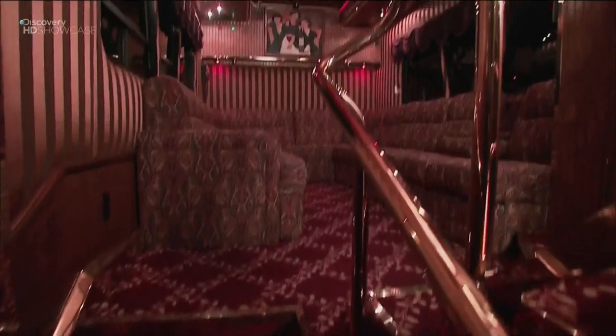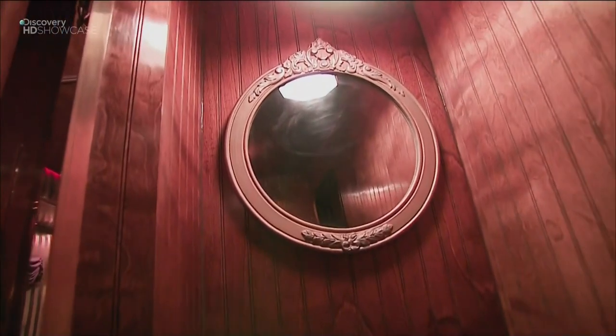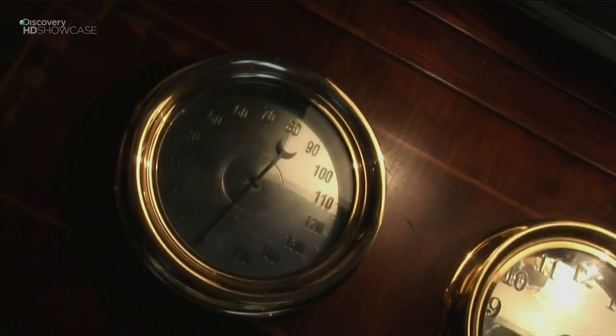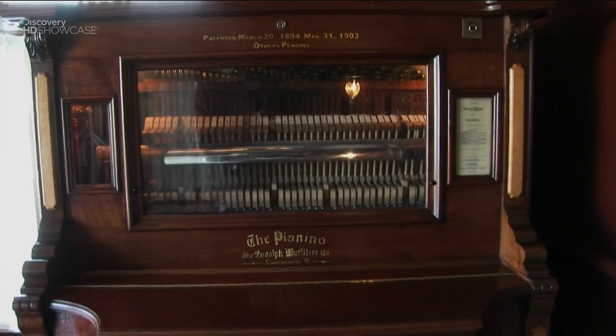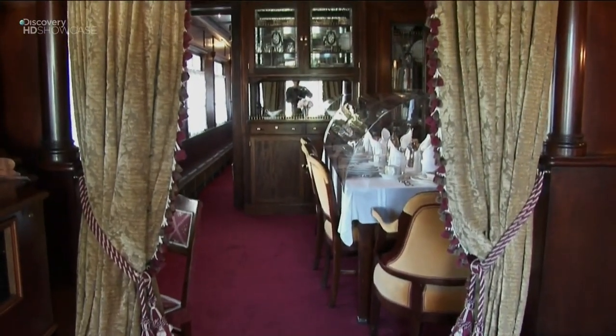Every detail was modeled after a 19th century Pullman Presidential Railroad carriage, most of it made just like the original. The Pullman Railroad Car Company was considered the most luxurious railroad cars ever built. The Midnight Rider is the closest duplication of those cars in the 21st century.